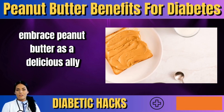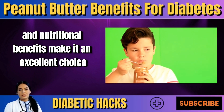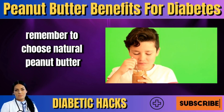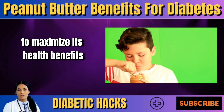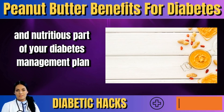Embrace peanut butter as a delicious ally in your journey towards better diabetes management. Its versatility and nutritional benefits make it an excellent choice for those looking to maintain a balanced diet while managing their condition. Remember to choose natural peanut butter without added sugars or hydrogenated oils to maximize its health benefits. With mindful consumption and creative meal planning, peanut butter can be a delightful and nutritious part of your diabetes management plan.